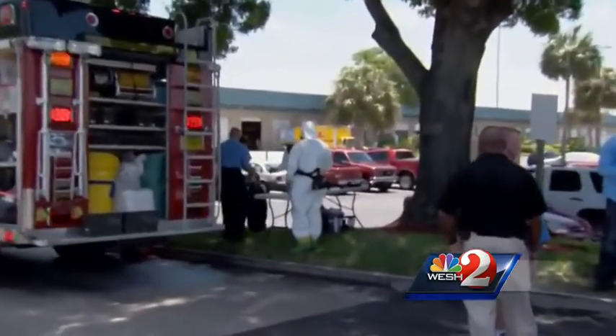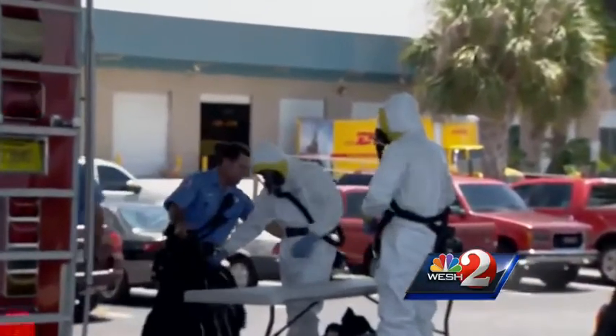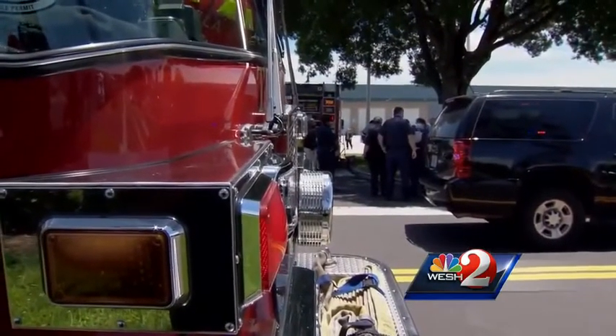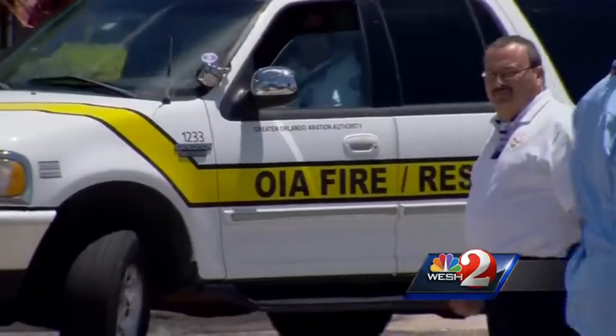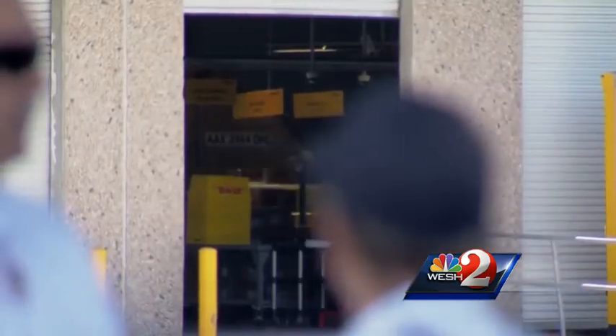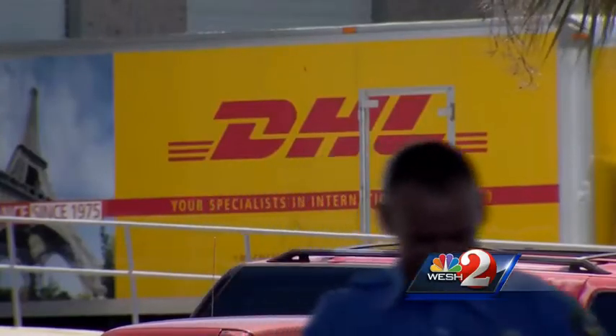It's quite a scare out at Orlando International Airport just before noon Thursday. A suspicious package was located at the DHL facility that required a response from the FBI and local hazmat crews. Around 1 o'clock Thursday, the all clear was given at Orlando International Airport after hazmat workers identified the contents of the suspicious package as harmless beauty products. The package was being handled by DHL, a company that deals in international shipping.